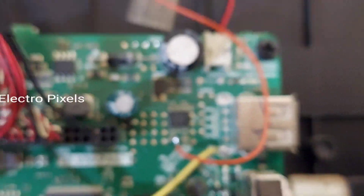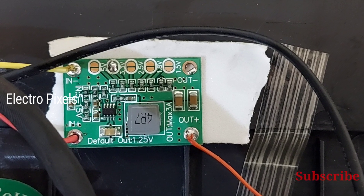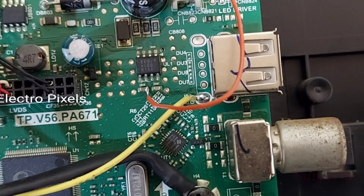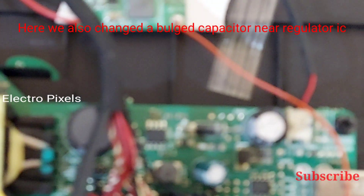Sorry for the focusing issue in the camera. You can see the two tracks are already cut and the voltage is bypassed to the positive side of the capacitor. A yellow wire is used as ground and a red wire as 12 volt input. We provide 12 volt input, connect the yellow wire to the ground point, and fix the module board using double-sided tape. We also replaced faulty capacitors near the regulator IC.